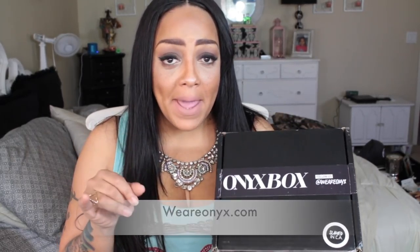On to OnyxBox — onyxbox.com — this is a monthly subscription where you get many different things: makeup, hair care, and skincare products. I'll post that information below. This month is all about darkness because everything in the box is dark. This is the 2016 "Do Over" box. I noticed there was more makeup than normal in this box and I was super happy because I am an avid makeup collector. I love getting makeup in my monthly subscription boxes.